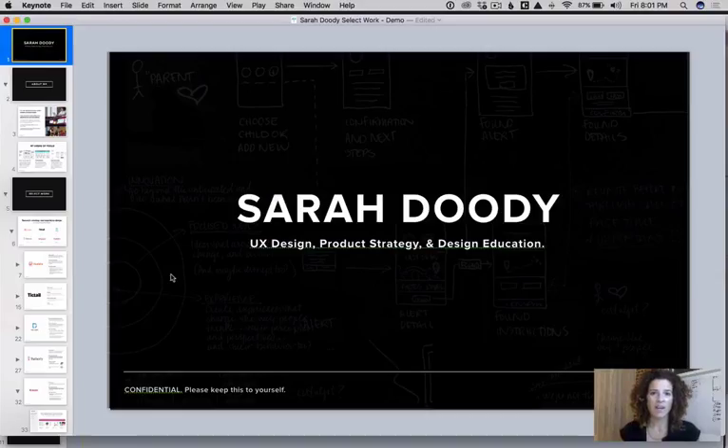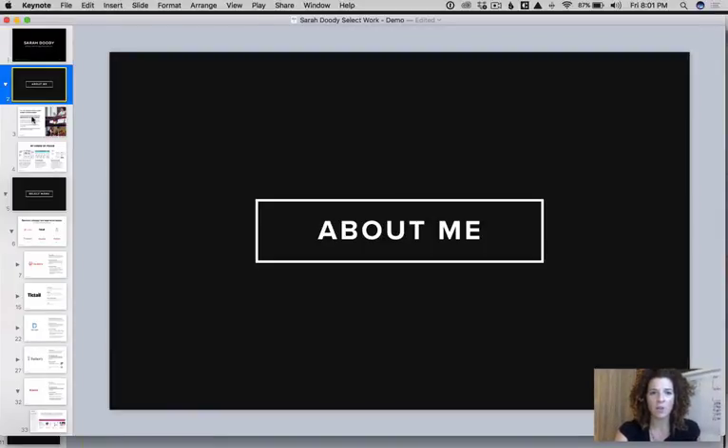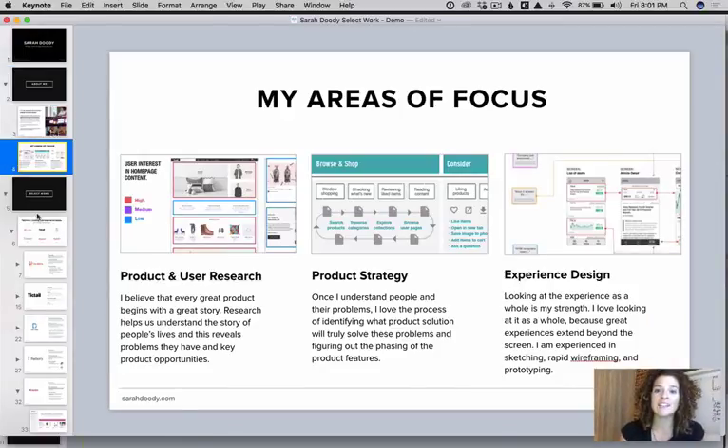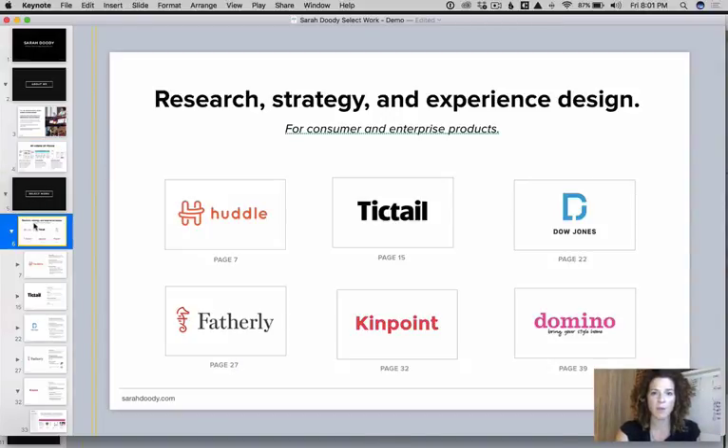I thought it would be helpful to jump over to my portfolio and show you one example of how I've told the story of one of my projects. Here we are in my portfolio — I choose to make it in Keynote so I can tailor it to each person I show it to. I have my about me section, telling people what I do within user experience so they know I'm not the interface designer or the branding person. Then I start to show some of my work.